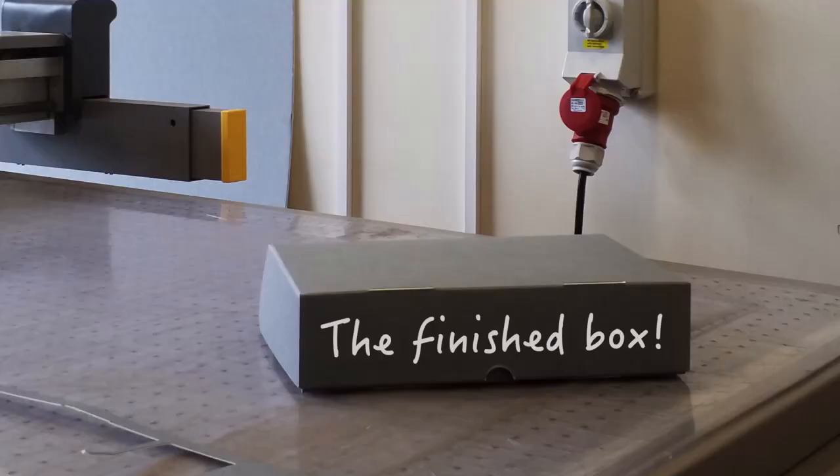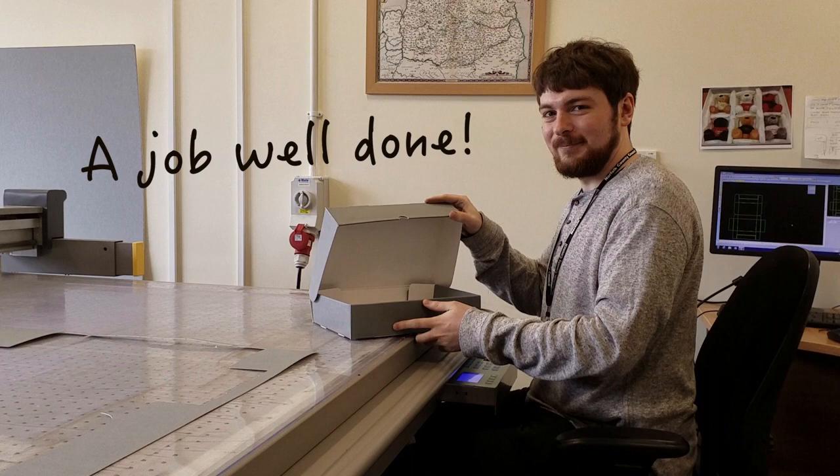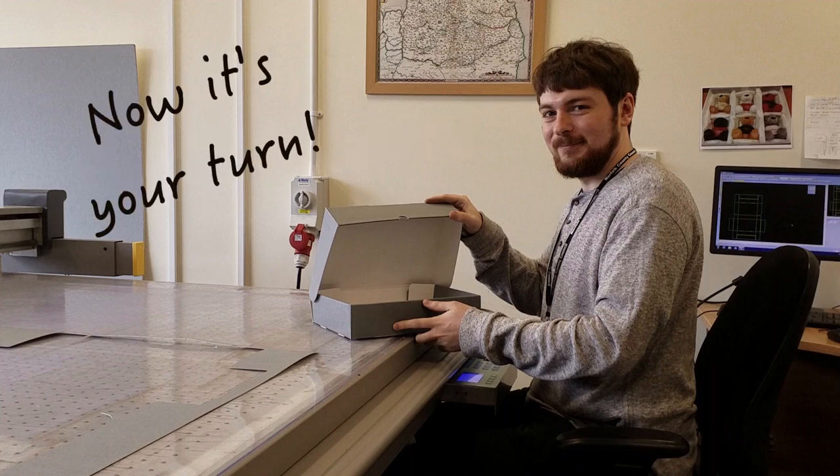This is the box that we have just made. And now it's your turn.